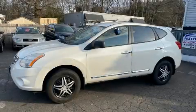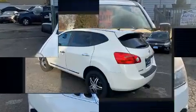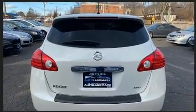Experience driving perfection in the 2012 Nissan Rogue. Under the hood you'll find a four-cylinder engine with more than 170 horsepower, and for added security, dynamic stability control supplements the drivetrain. All of the premium features expected of a Nissan are offered.